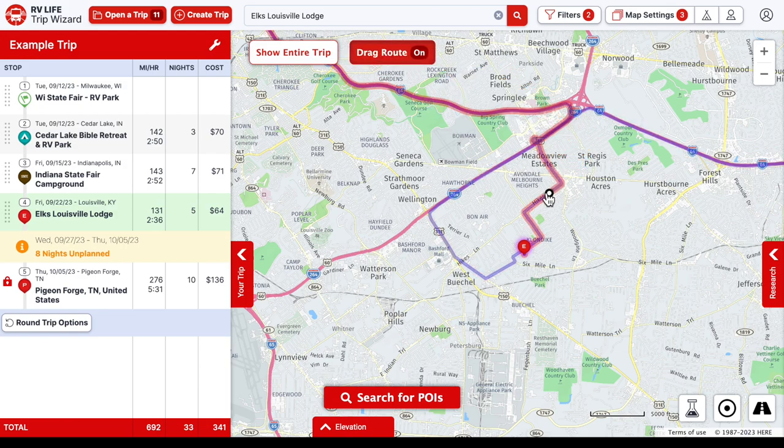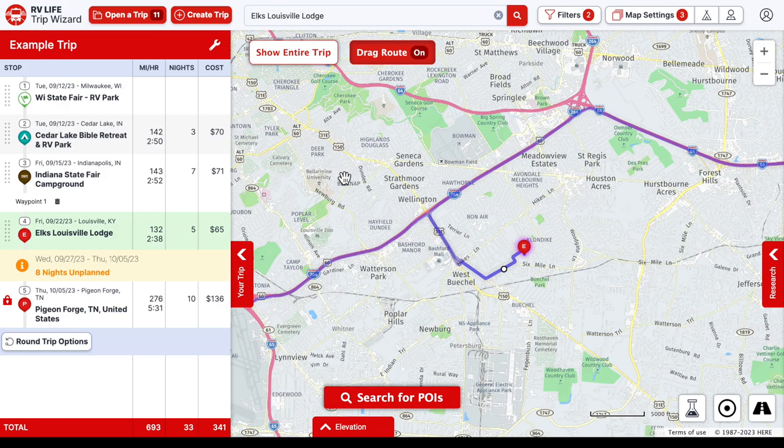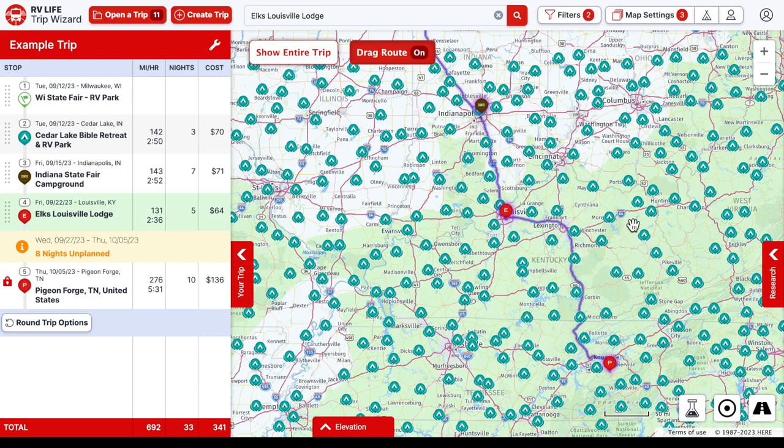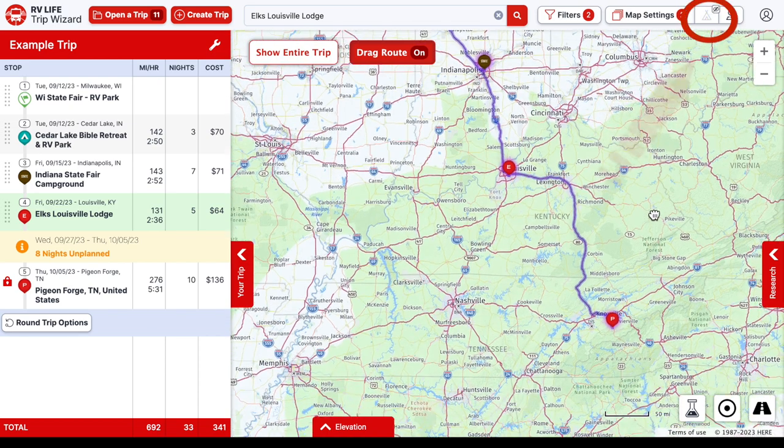Another helpful feature: since we've driven the route to the Elks Lodge before and weren't comfortable with low trees and winding through neighborhoods, we can turn on the drag route option. We can drag the route so we go out the same way we came in. If you accidentally add a waypoint, there's a trash icon to delete it. The drag route feature lets you customize your route — maybe you've got a cousin in the neighborhood with room to park, so you can drag your route over there.